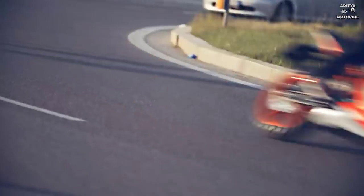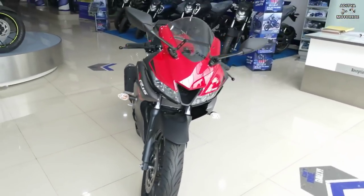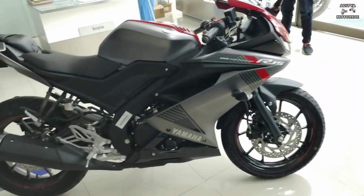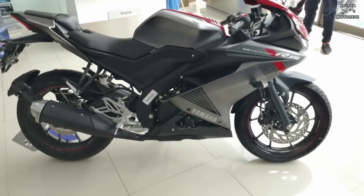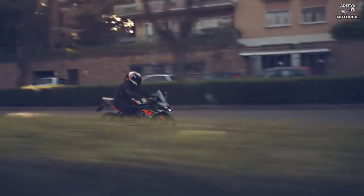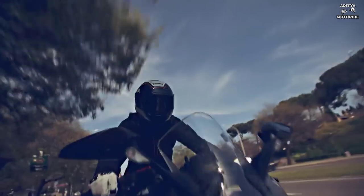If you want a powerful bike with a sporty body design, then I prefer the R15 V3. But if you want more features, a good look, and a braking system that will always perform well, then for all these things the KTM RC125 is the best option.